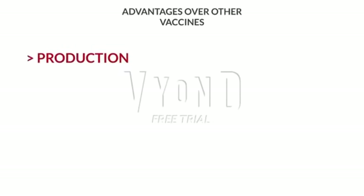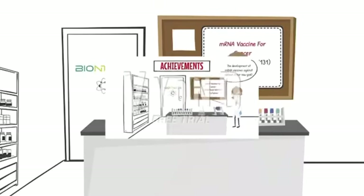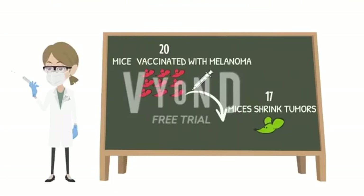Therefore, we must continue to investigate and do our part, as did the BioNTech company. They tested the effectiveness of one of the vaccine-based devices and affirmed that mRNA is a very revolutionary technology with great potential to fight diseases such as cancer or malaria.